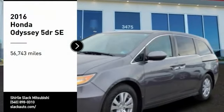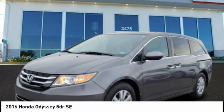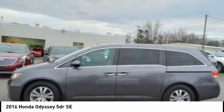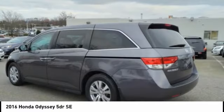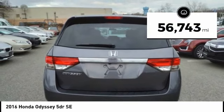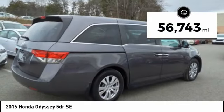You are going to love the 2016 Odyssey. The Honda Odyssey is a showcase of distinguished style, captivating technology, and advanced safety features — a must for all families. This vehicle has less than 60,000 miles.